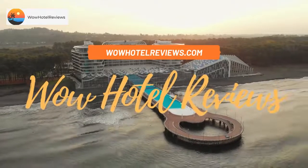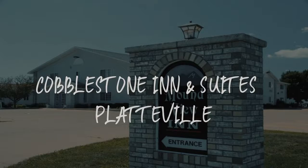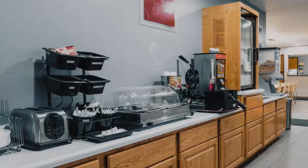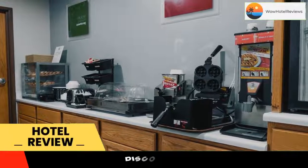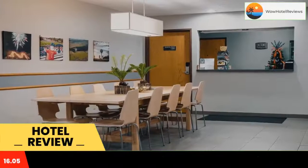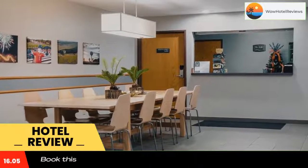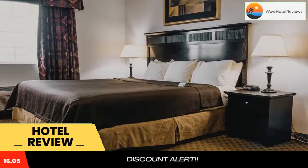Hello guys, welcome to Wow Hotel Reviews. Today I am reviewing Cobblestone Inn and Suites Platteville, a two-star hotel. Please use our Booking.com link in the description to book the hotel and get special pricing. Located on Route 151, 2 miles from the center of Platteville, Cobblestone Inn and Suites Platteville features an on-site hot tub and free Wi-Fi.